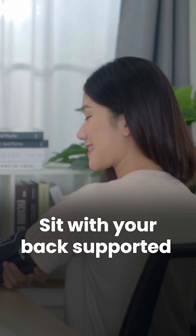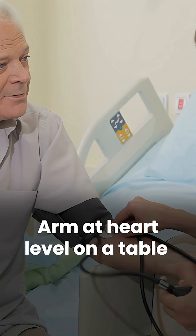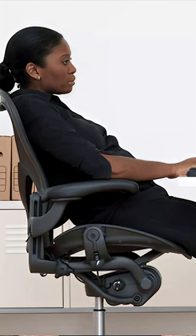Here's how to do it right: sit with your back supported, feet flat and uncrossed, and arm at the level of the heart resting on a table. Don't lie down, slouch, or cross your legs — it can throw your blood pressure readings off.